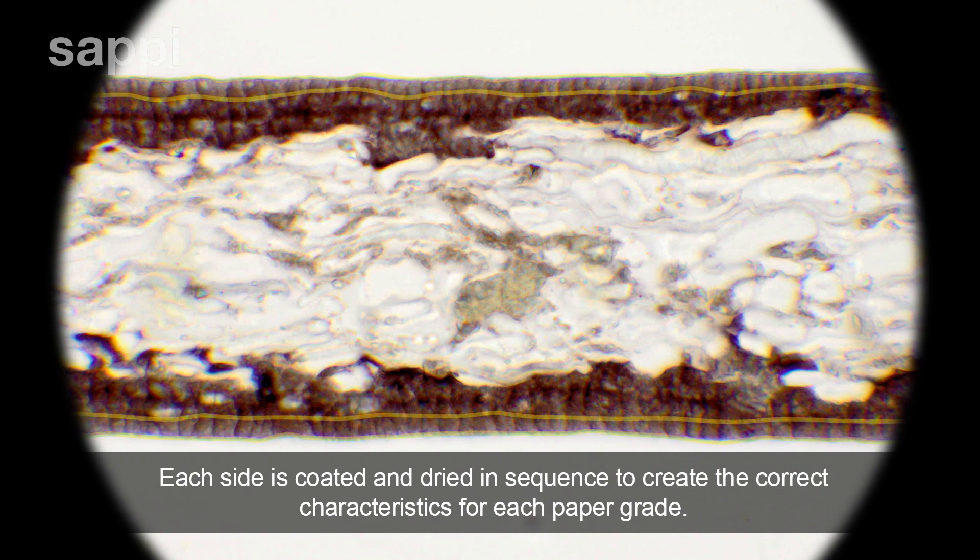Each side is coated and dried in sequence to create the correct characteristics for each paper grade.